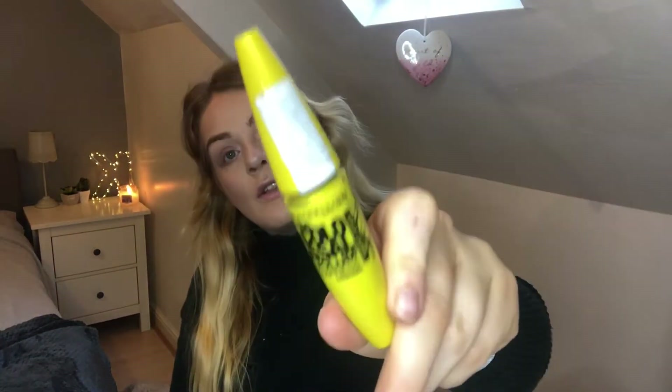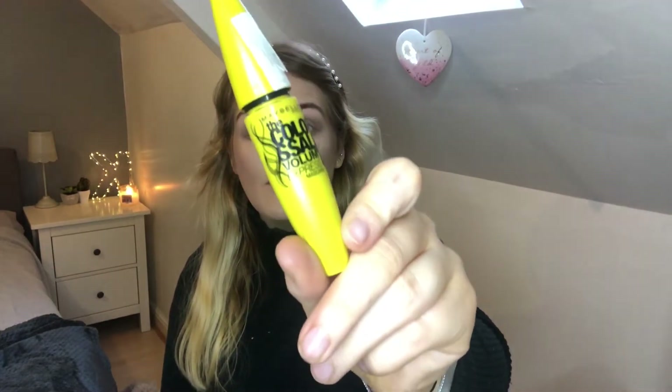That's it for eyeshadow. Next up we're going in with mascara. If you're an OG and read my blog you'll know this is my favourite mascara — it's the Maybelline Colossal Mascara. Anyone else find themselves using their mascara on the go? I'll sometimes be on the Metro doing my mascara if I'm running late.